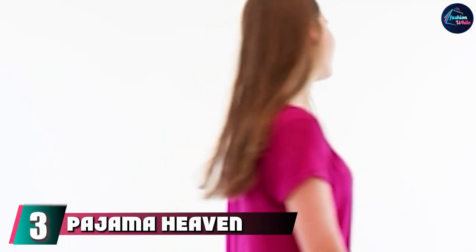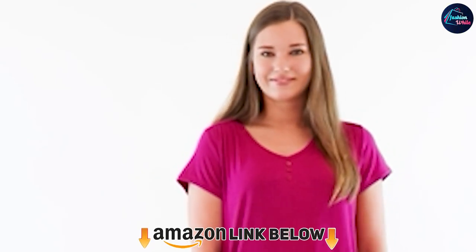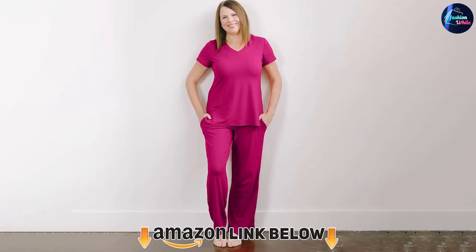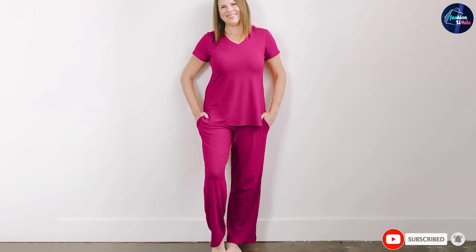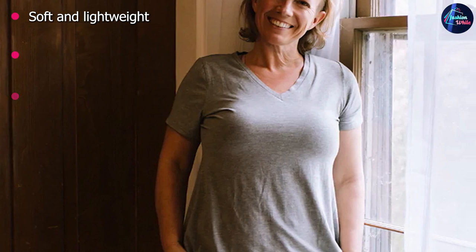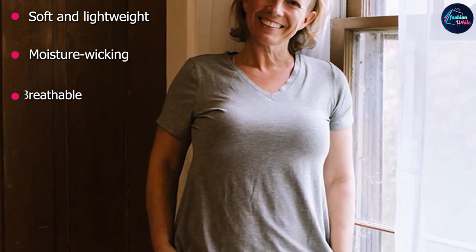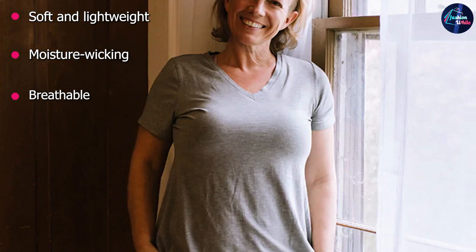At number three we have Pajama Heaven Women's Bamboo Jersey Pajamas. These pajamas feature a blend of bamboo and rayon to keep air flowing. The relaxed-neck T-shirt has three buttons in the front while the capri pants have a tiny bow detail for added flair. These night sweat pajamas wick away moisture to keep you fresh during sleep with reduced hot flashes. With seven color options, this nightwear collection is great for warm weather months.